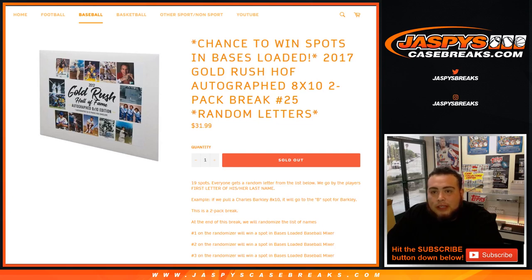What's up everybody, Jason here from JaspiesCaseBreaks.com doing 2017 Gold Rush Hall of Fame autograph 8x10 2-pack break number 25 random letters. This is also a chance to win spots in the Bases Loaded 17 box baseball mixer.